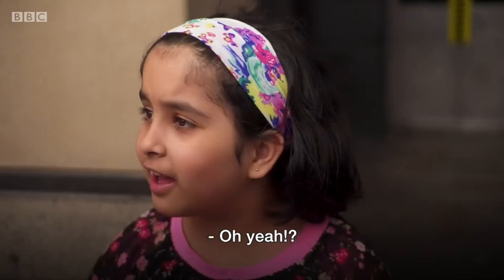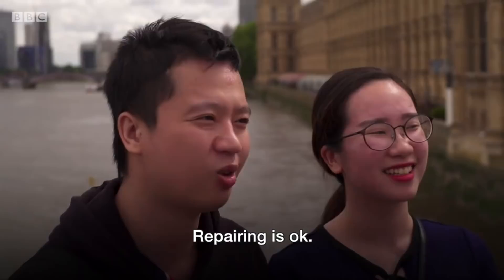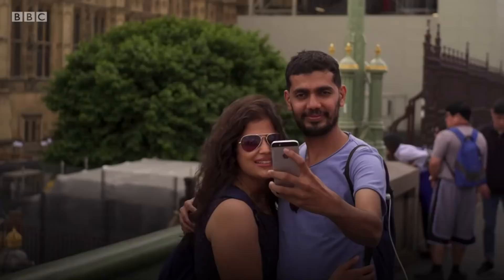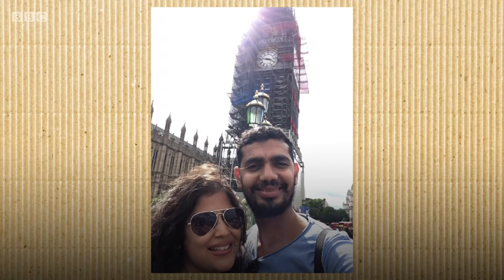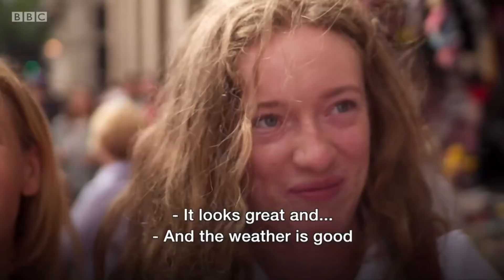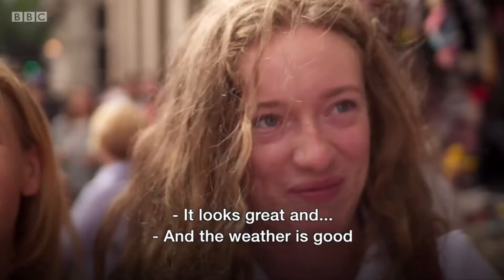Repairing is okay. We need to maintain the condition of Big Ben. I've seen the picture, so it looks similar. Are you happy? Yeah, I'm happy. It looks great.